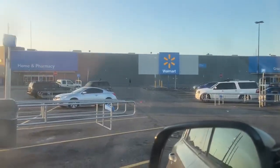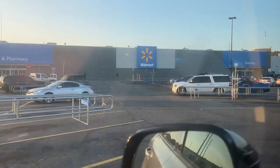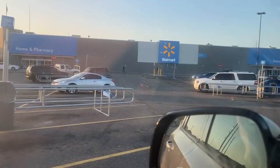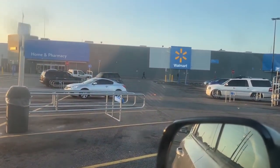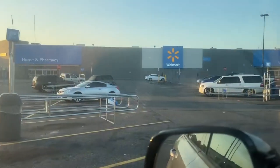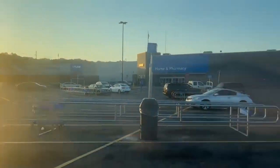Here we are at Walmart number two. Still with the crummy logo - I mean, how can you even tell it's Walmart with that small font on the front? But who's going to mistake Walmart, they don't need the recognition. Let's go in here and see if we can find some Supreme CM Punk.